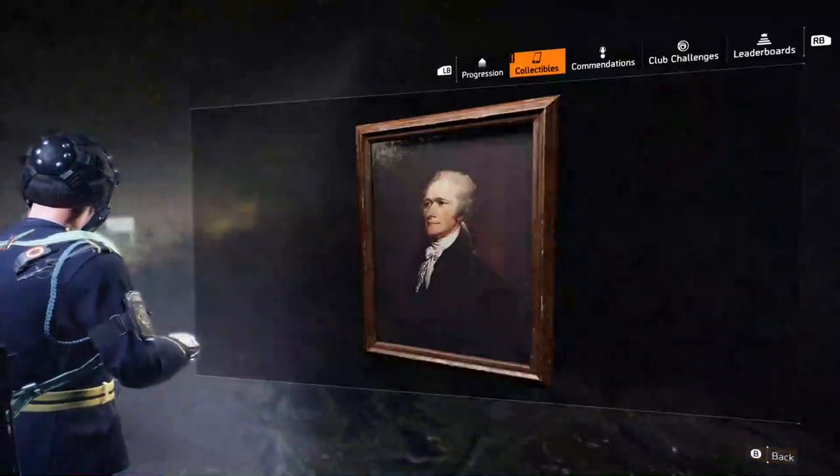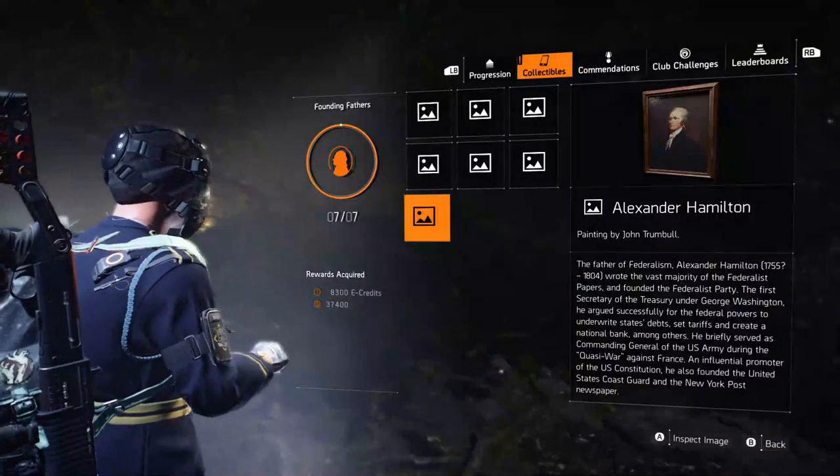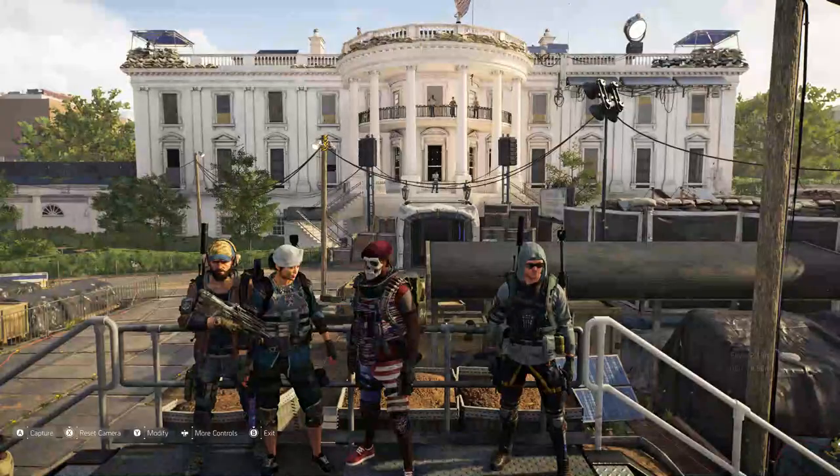When you're in Warlords of New York, each one of these is worth 8,300 credits when you complete it, and it gives you a bonus of 37,400 experience. It's just something to complete if you're into completing everything.